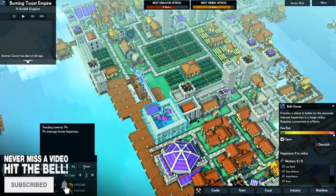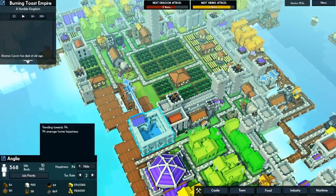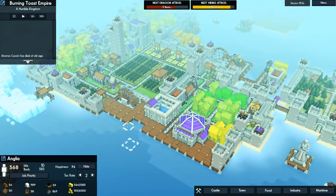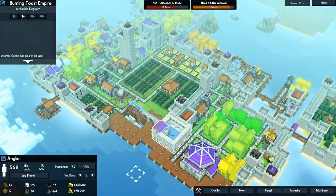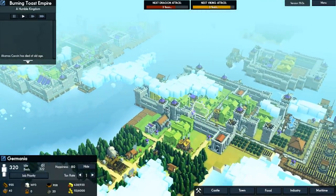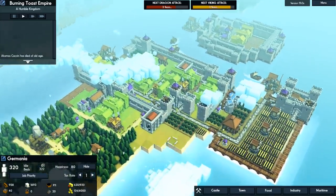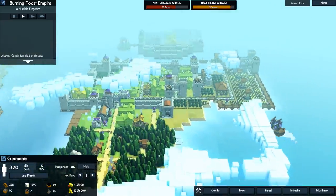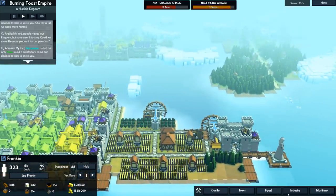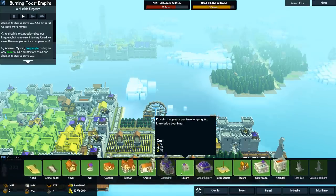Interestingly, Anglian happiness is still just at 74 even with these two amazing buildings. You need to put them around the buildings. We've got Germania over here with a happiness of 80 even without any of those. The Germans and French need some of these new buildings. There are actually three giant new buildings and we've only built two - the third is the Cathedral.